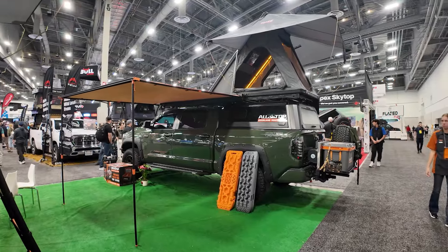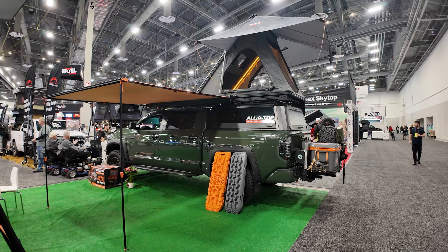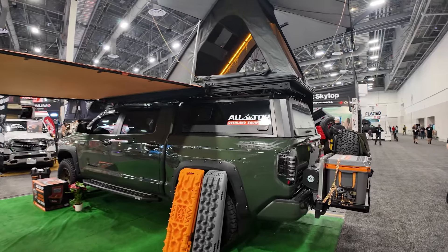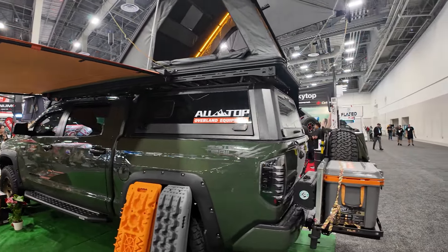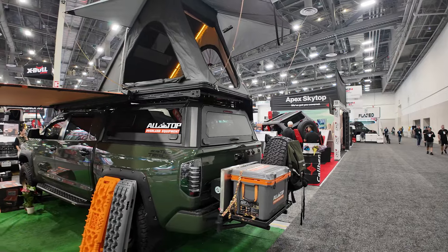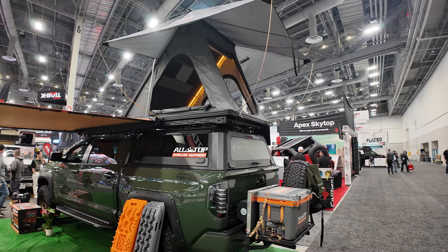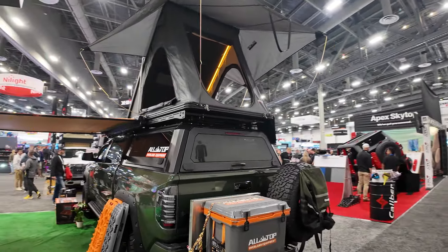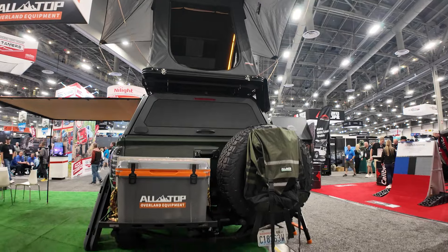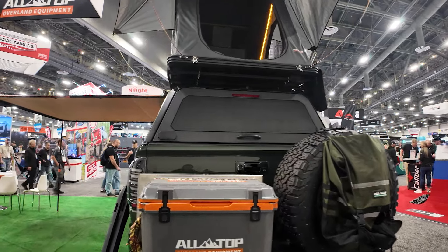Checking out the Tundra build over at the All-Top booth. This is completely set up for an overland camping vibe. They have an awning here that comes straight off of this spider roof rack, which is full length from front to back on their bed cap. On top of that roof rack, there is a tent system that pops up and completely closes — and it is a hard shell. They also have an awning for a little bit of element protection. That back portion of the cab does pop up, and this also has a dual swing carrier on the back for a spare as well as this All-Top cooler.